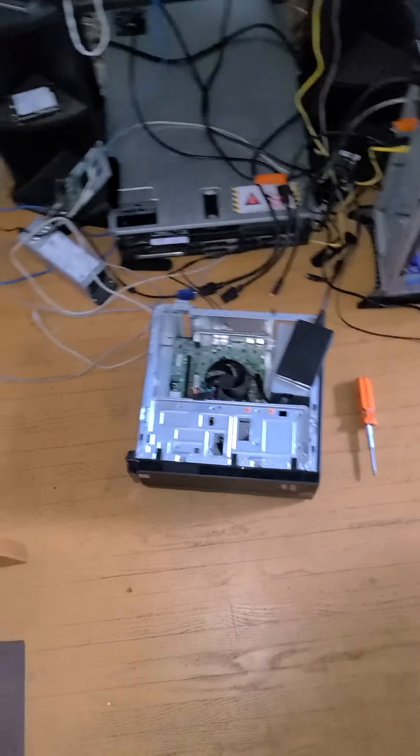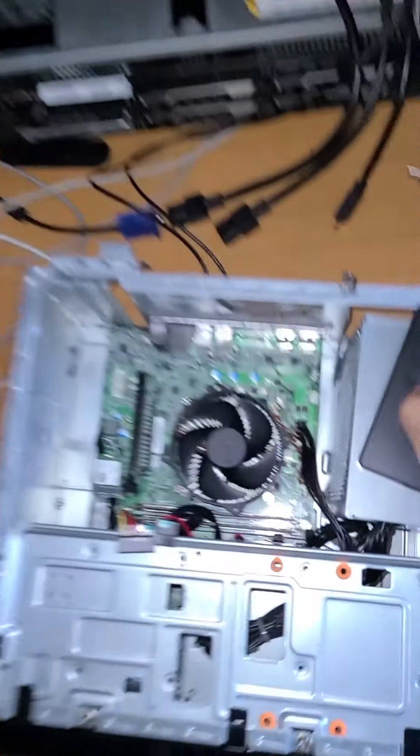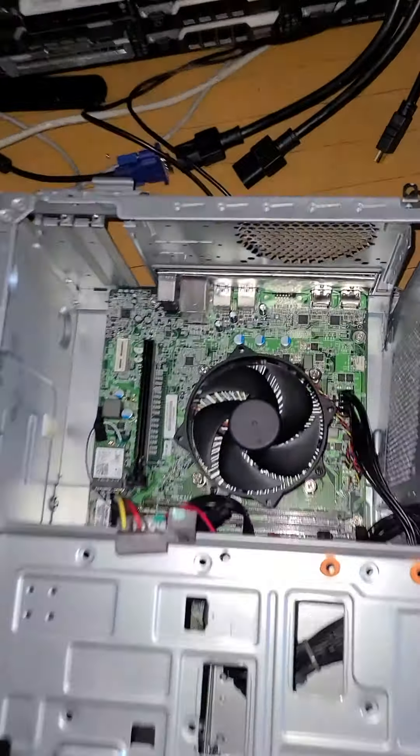This video is dedicated to why I hate pre-builds. So I got a decent pre-built deal off of Facebook last night — it was around like 450 bucks for this PC, or something like that. And that's actually probably closer to 500.